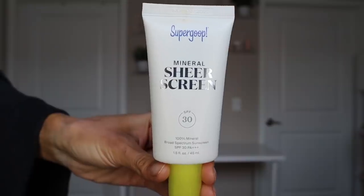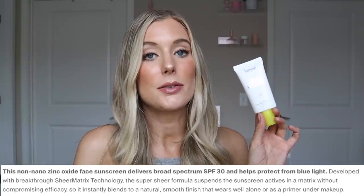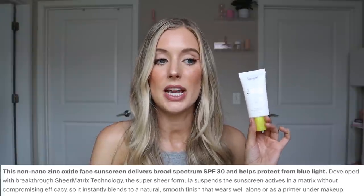Second to last, we have their Mineral Sheer Screen. This one is an SPF 30 with a PA rating of plus plus plus — three out of four pluses. This one is not water or sweat resistant. They say it's a 100% mineral sheer skin protector that provides SPF 30 protection while helping to shield from blue light and prep skin for makeup. It has 17.5% zinc oxide as the active ingredient. It does have some nice hydrating and softening ingredients like glycerin, squalane, lecithin, aloe juice, and sodium hyaluronate, even though that is the very last ingredient on the label.